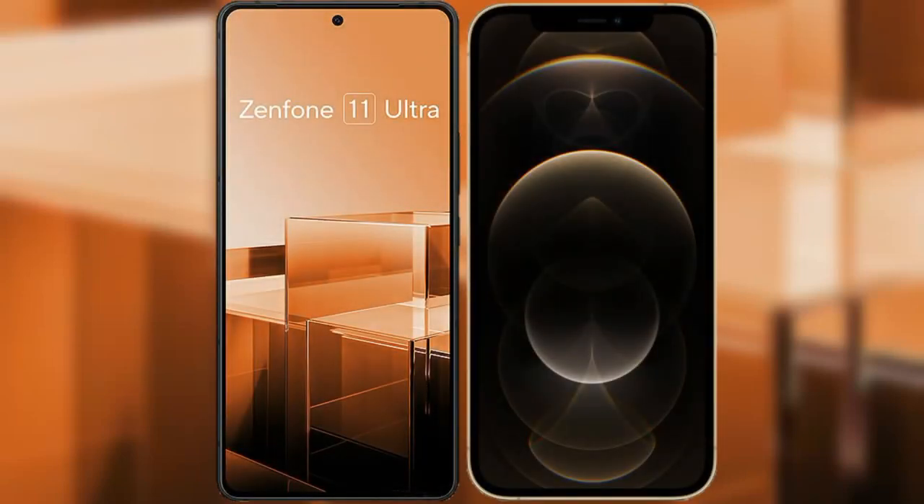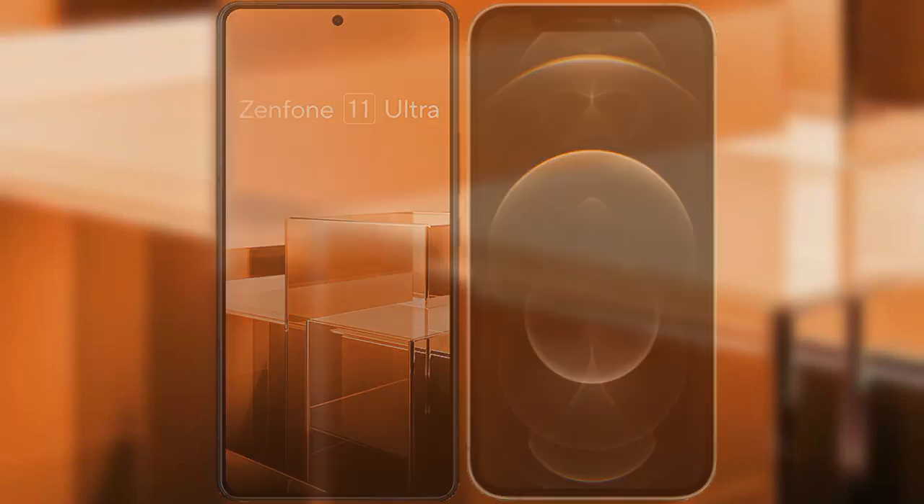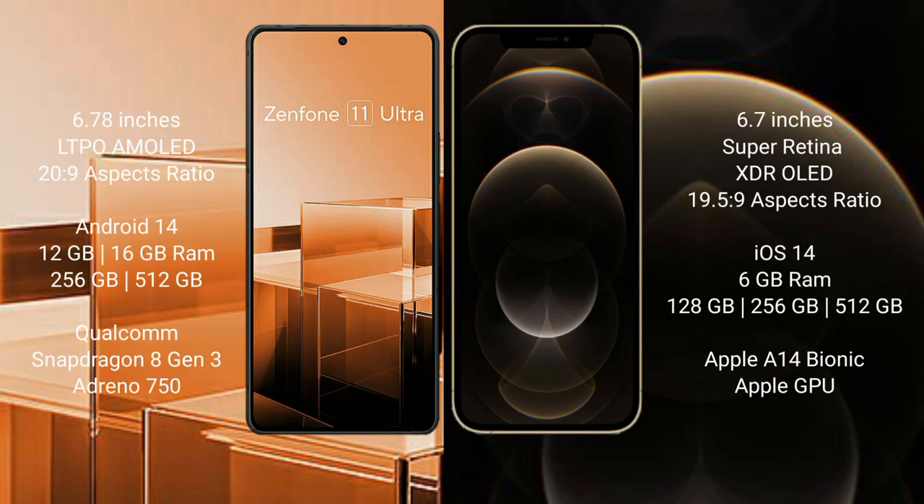I will compare the new Asus Zenfone 11 Ultra with iPhone 12 Pro Max. The Asus Zenfone 11 Ultra comes with a 6.78-inch LTPO AMOLED display, while the iPhone 12 Pro Max comes with a 6.7-inch Super Retina XDR OLED display.